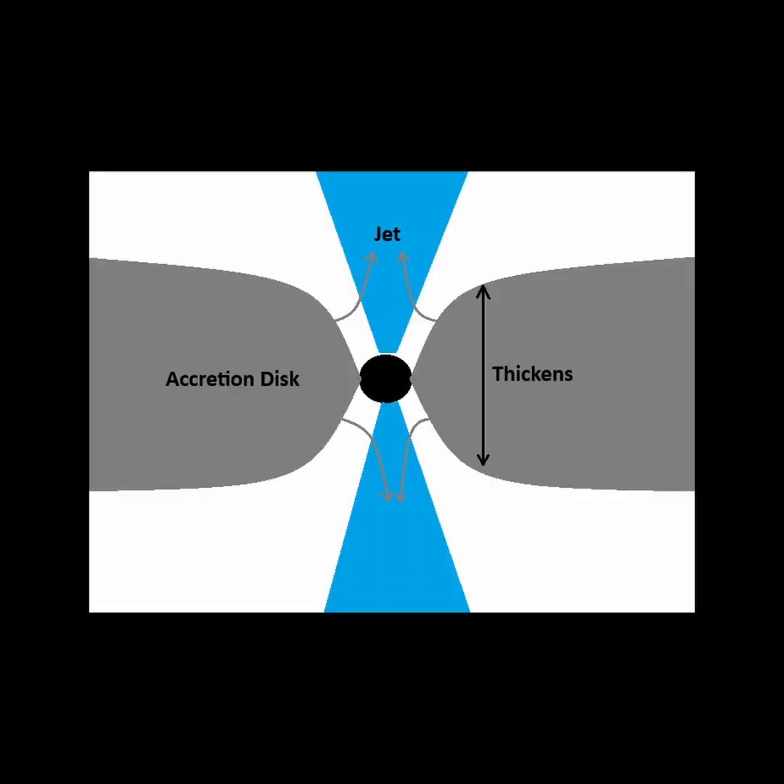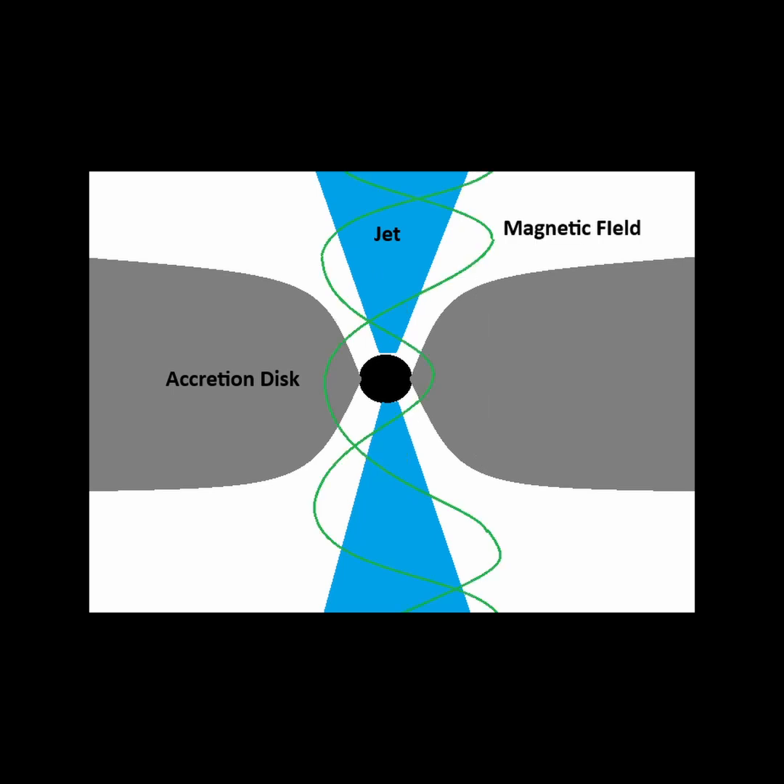There are multiple mechanisms that contribute to the production of these jets. The accretion disk spinning near the hole expands out and thickens due to the enormous pressure from the high heat, which guides the gases through narrow tunnels along the axis of rotation. There are also magnetic field lines from the accretion disk that are trapped within the center of the disk, and their rotation guides plasma up and down along the jet streams.